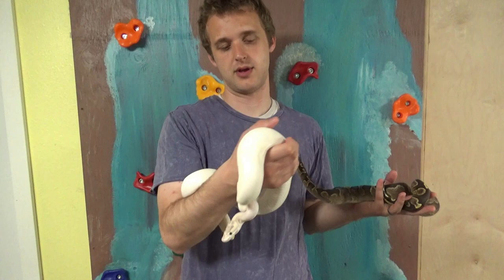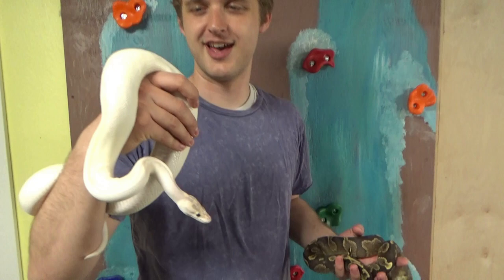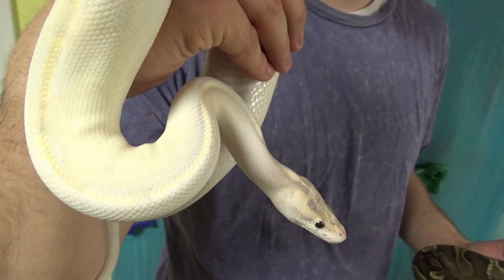Hey YouTube, welcome to the Reptile Barn. Today I want to talk about a risk we took — it's not really a risk, but kind of. We bought this female. Her name is Freya. She is a leopard ivory. We have never managed to capture her true colors on camera, but I promise she is a leopard ivory, not just a regular ivory. She is gorgeous. We love her. Her genetics are certain — she is a leopard ivory.